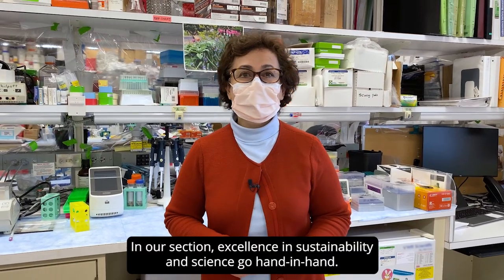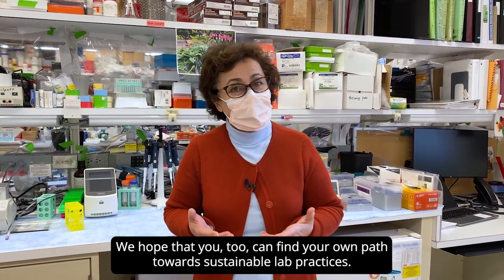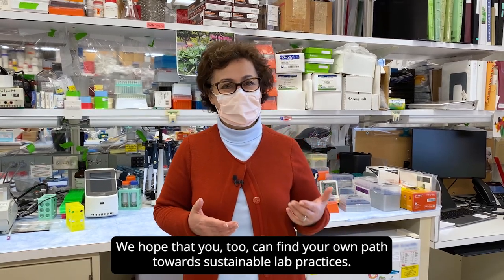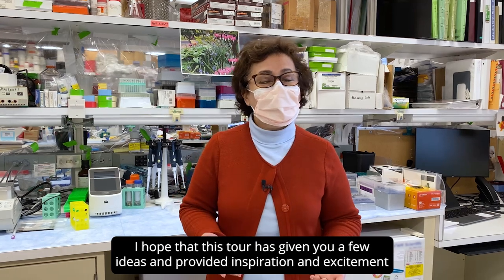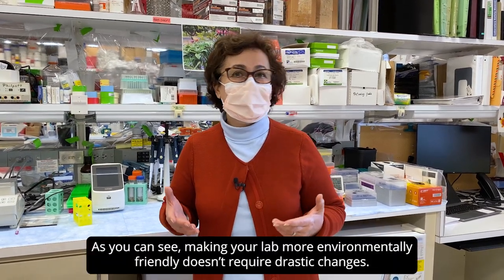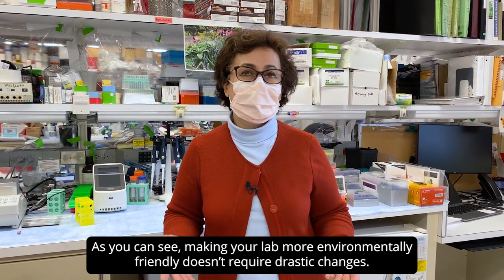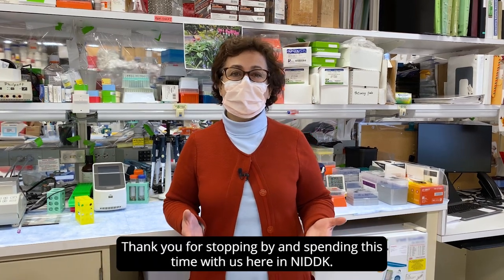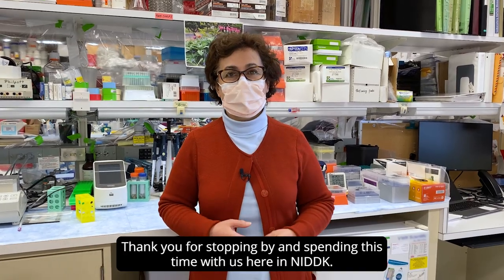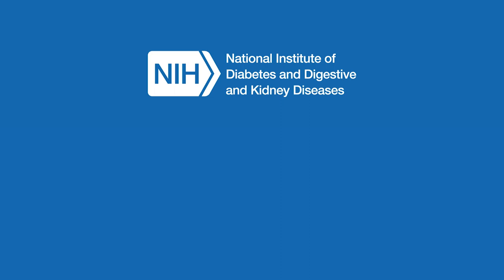In our section, excellence in sustainability and science go hand in hand. We hope that you too can find your own path towards sustainable lab practices. I hope that this tour has given you a few ideas and provided inspiration and excitement about going green. As you can see, making your lab more environmentally friendly doesn't require drastic changes. Thank you for stopping by and spending this time with us here in NIDDK.